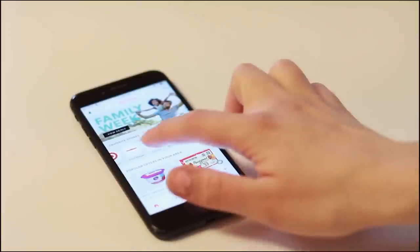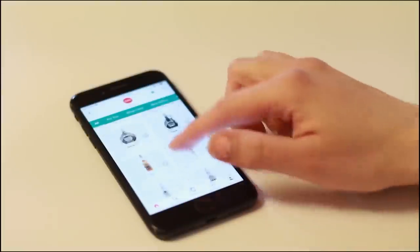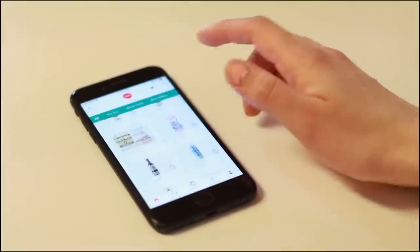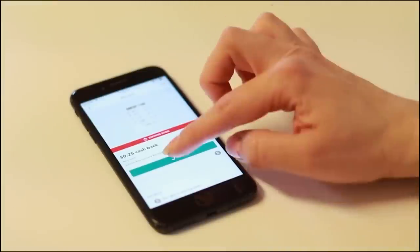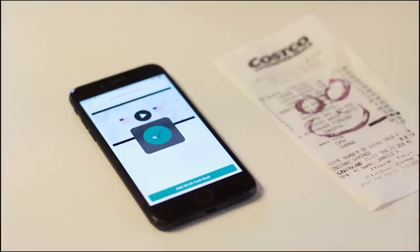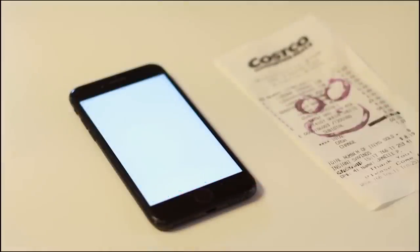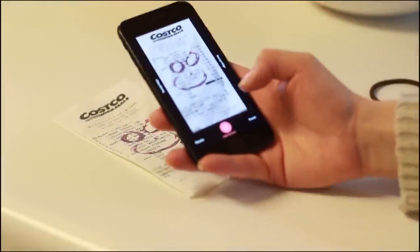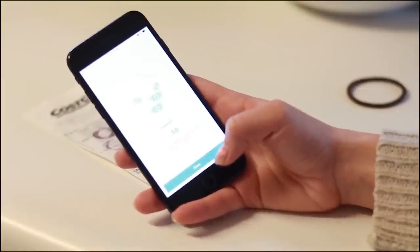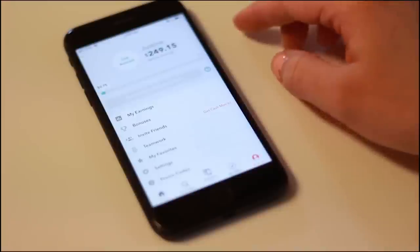Once you accumulate $20, you can either trade it in for a gift card to Amazon or Starbucks — there are a lot of different options — or you can have it sent straight to PayPal. It's just an awesome way to get a little bit of money back and make your budget go further. If you guys want to try it out, I'll have that link down below. For anyone who is a new customer, they will give you ten dollars by using that link and I'll get five, so it's a win-win for everyone.